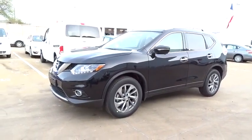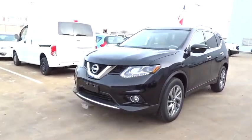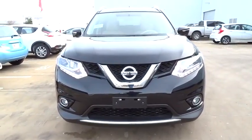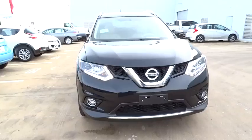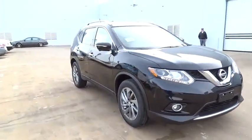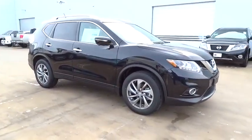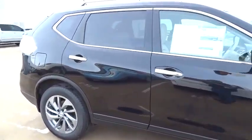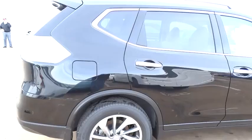2015 Rogue. The stylish Rogue gets 27 miles per gallon and still boasts nearly 58 cubic feet of cargo space. With a five-star side impact safety rating and intuitive all-wheel drive for confident handling, the Rogue is more than you expect and everything you deserve, and is priced below $35,000.